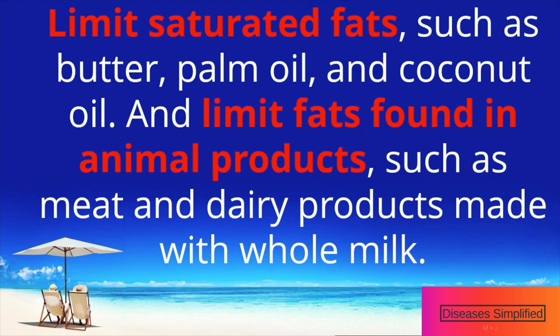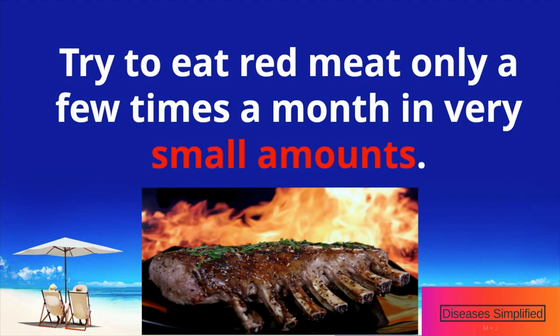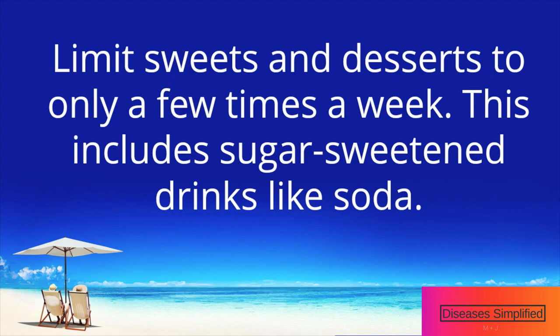Limit unhealthy saturated fats such as butter, palm oil, and coconut oil. Also limit fats found in animal products such as meat and dairy products made with whole milk. Try to eat red meat only a few times a month in very small amounts.